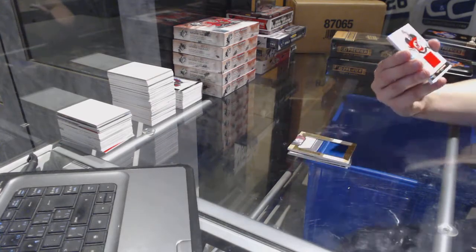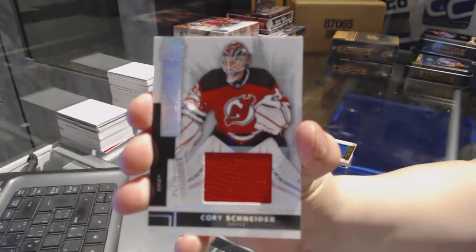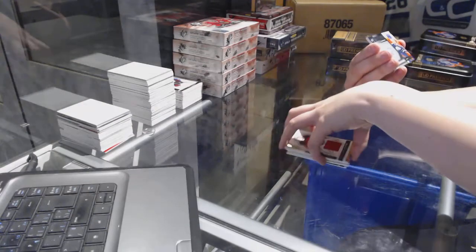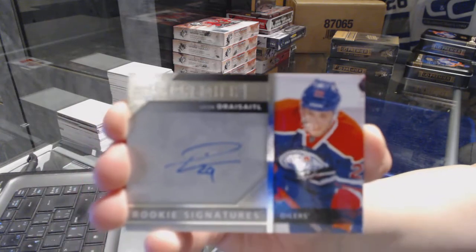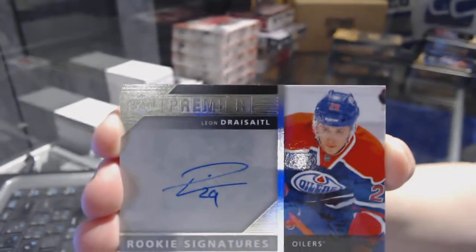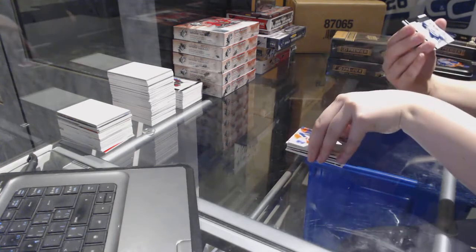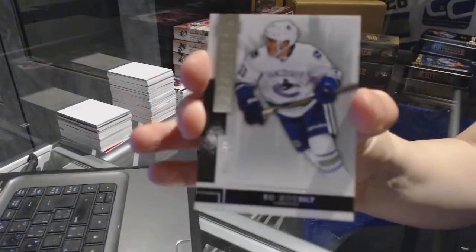Base jersey number 125 for the New Jersey Devils, Corey Schneider. We've got a rookie signatures for the Edmonton Oilers of Leon Draisaitl. Leon Draisaitl rookie signatures for the Oilers, and a base rookie number 249 for the Vancouver Canucks of Bo Horvat.